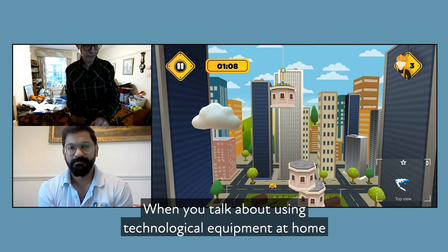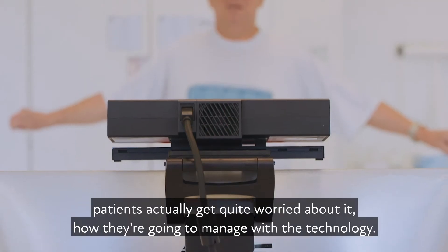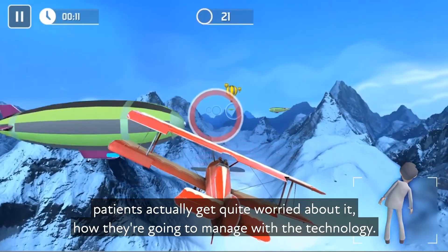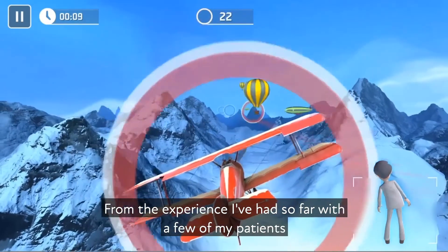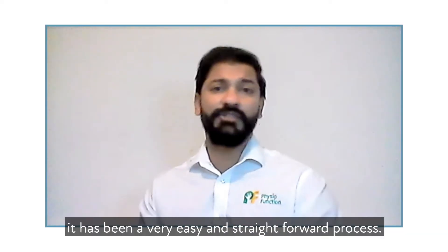When you talk about using technological equipment at home, patients actually get quite worried about it — how are they going to manage with the technology? From the experience I've had so far with a few of my patients, it has been a very easy and straightforward process.